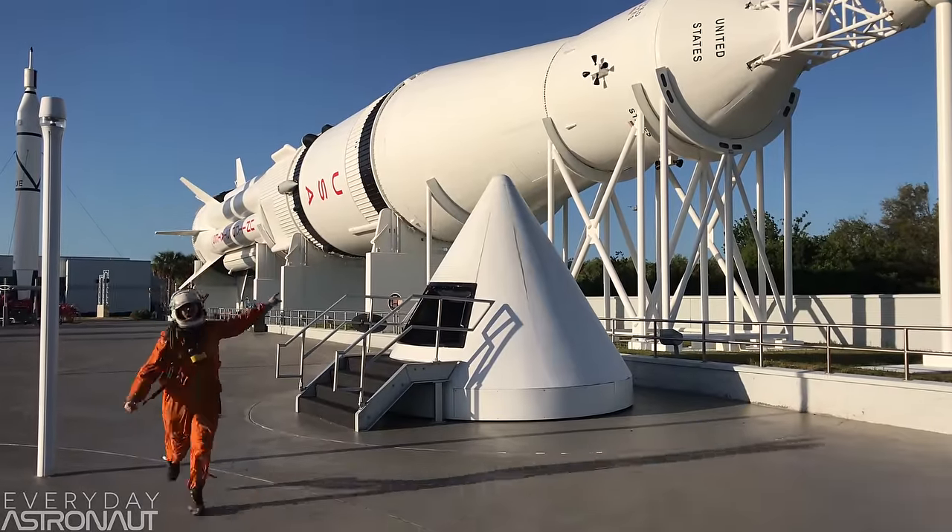What's the rocket? It's a Juno. And this is a Saturn 1B.